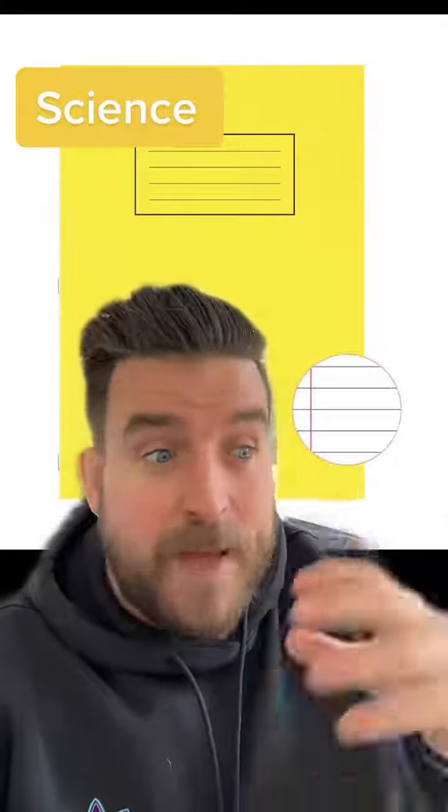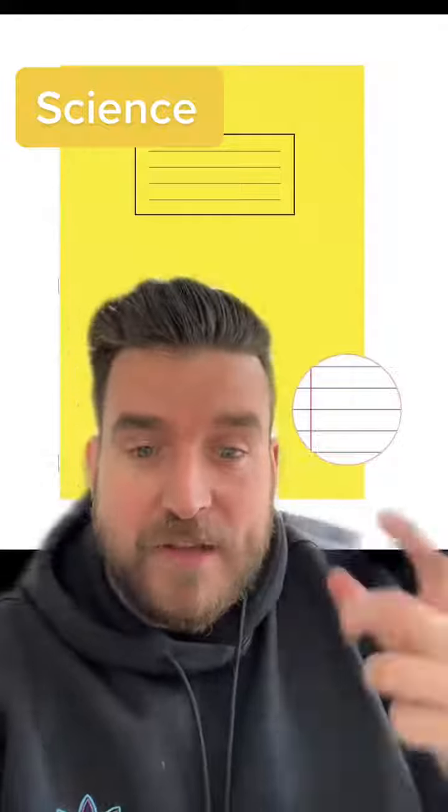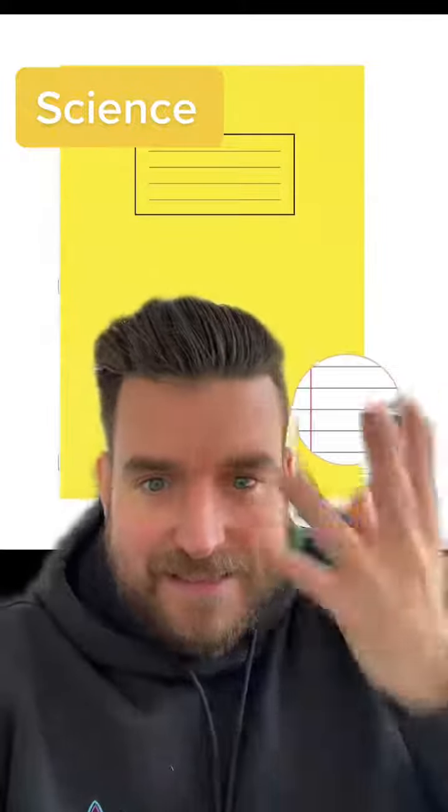Yellow books are science, because so many concepts we teach involve yellow things. We teach about the sun, we teach about flowers, and certain flowers are yellow. We teach about lights, and lights are yellow.